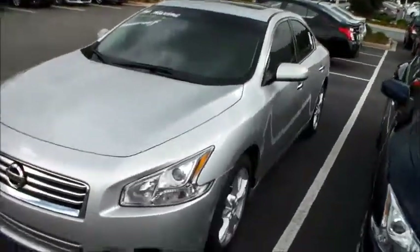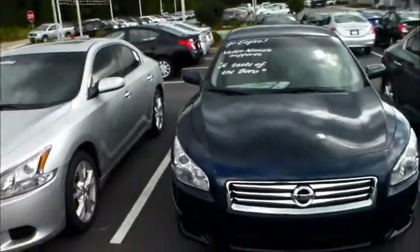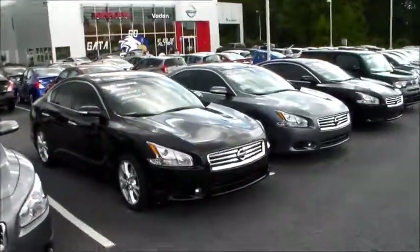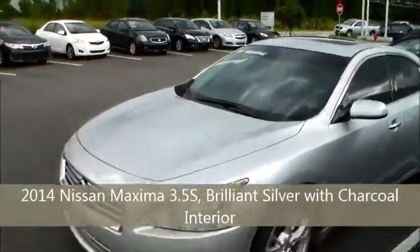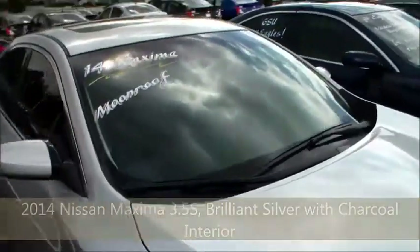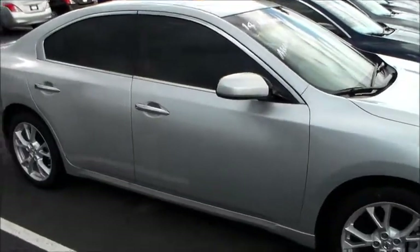One thing I wanted to make note of real quick: with the 2014 model Maximas, all of them have a sunroof. Now, depending on what kind of equipment you want on the inside — take this silver one right here, for example. This is an S model. Mechanically, they're all equipped with a 3.5 liter six cylinder engine getting 290 horsepower. A model like this is going to have cloth interior.